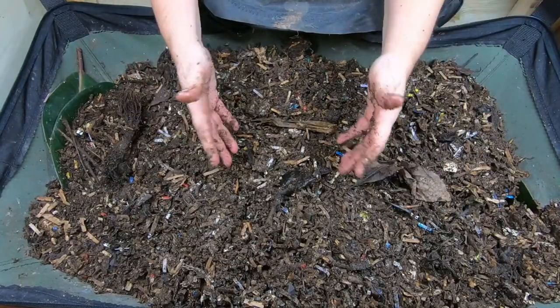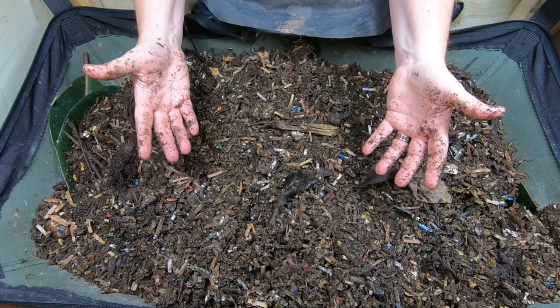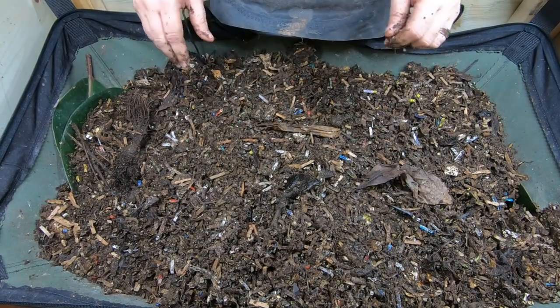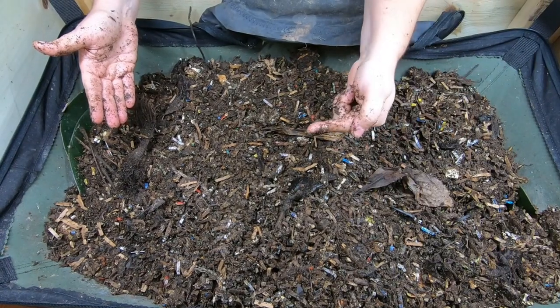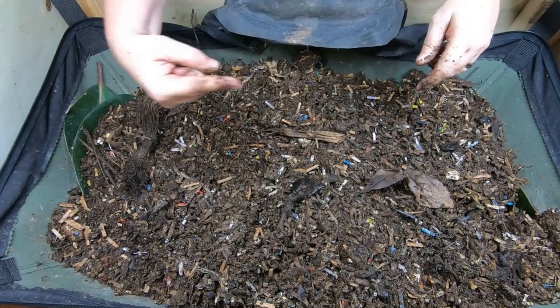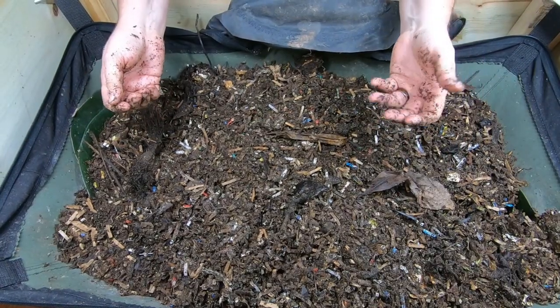Let me know your thoughts — do you have African night crawlers, and do you have to spend extra money and time looking after them because they're not really appropriate for your area? Are you okay with it, or would you rather not have done it? If you want to see more about African night crawlers, I have an entire playlist right over here. Thanks for hanging out with me and my worms — everybody have a good day!